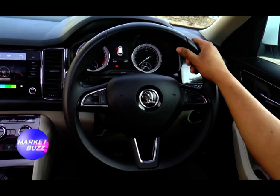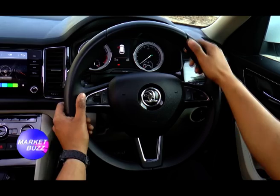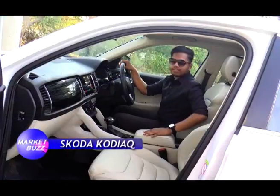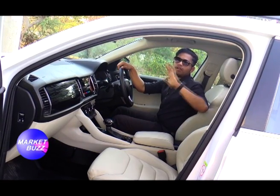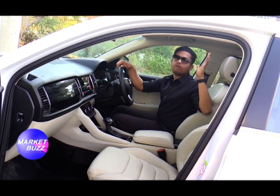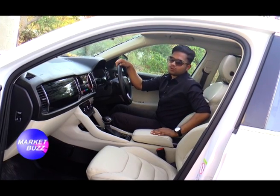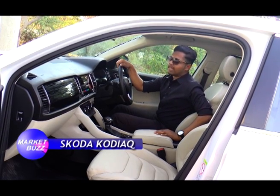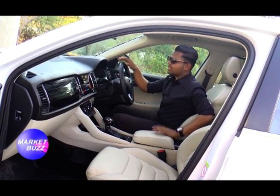The steering wheel is perfect — not too huge, not too small. I'm feeling very comfortable on the driver's seat. You can also see the panoramic sunroof here. When I go out with friends, I always enjoy looking out through this roof — it's a fantastic feature for hangouts.